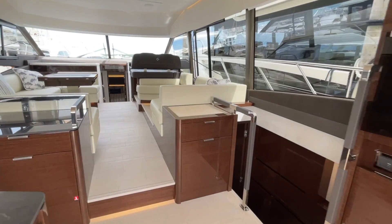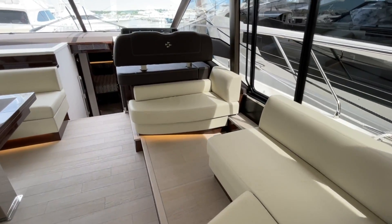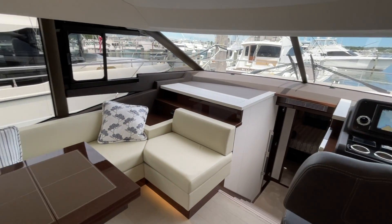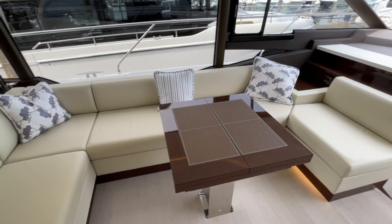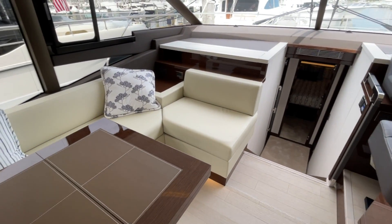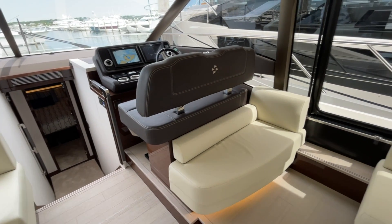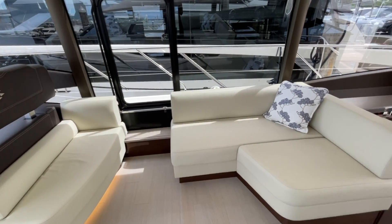Fluid lines and excellent ergonomics are the hallmarks of the Prestige 590. Each space and every curve has been designed with form, function, and comfort in mind. The attention to detail sets the Prestige 590 apart. Rounded furniture edges blend into comfortable seating areas that are both cozy and inviting. The materials, layout, and sightlines all contribute to a sense of well-being on board and an understated, refined elegance.